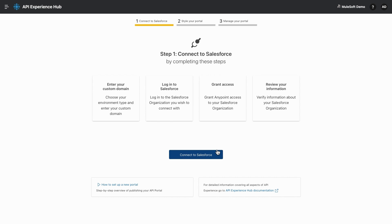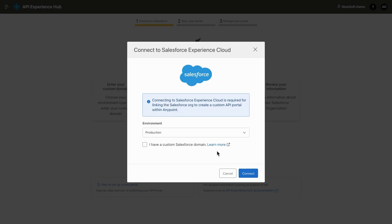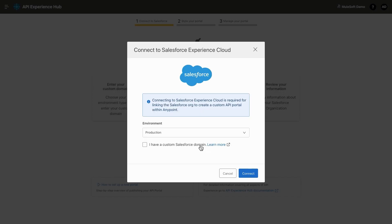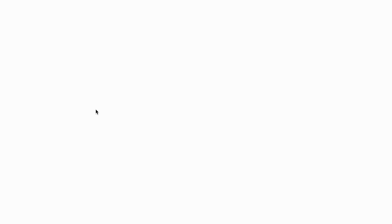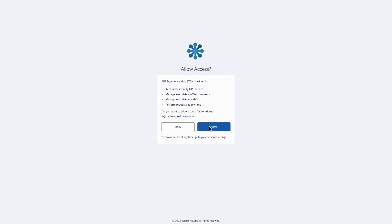In the first step, you can connect your Salesforce domain using your Salesforce username and credentials. Let us first enter a Salesforce custom domain if you have one, and also validate our credentials and allow access.